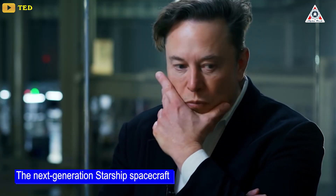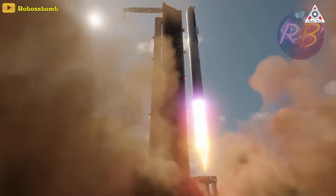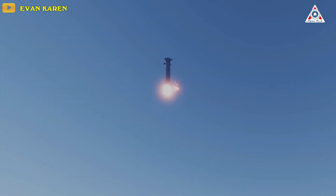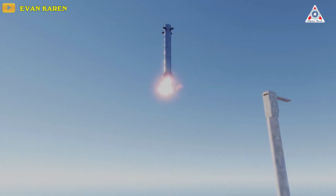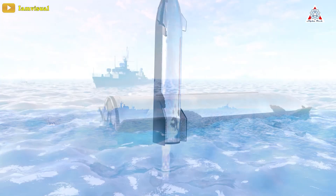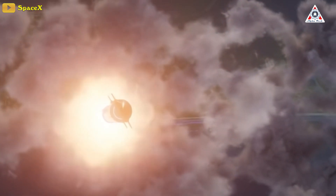Elon Musk's ambitious vision for the next generation Starship spacecraft is one of rapid reusability: launch it, bring back the rocket booster, refurbish it, and quickly launch another Starship. Recently, he revealed a new landing trick — an odd method of landing a Starship and its Super Heavy booster. What exactly is it, how will it work, and why will SpaceX do it this way?